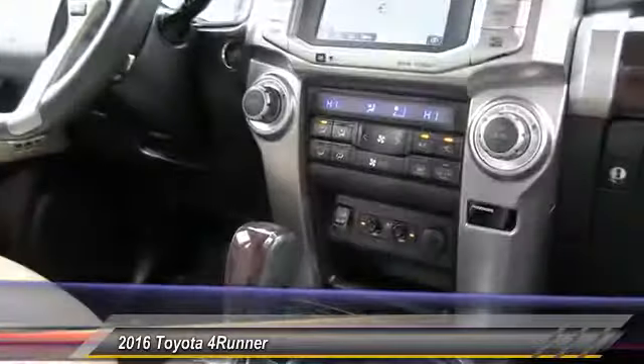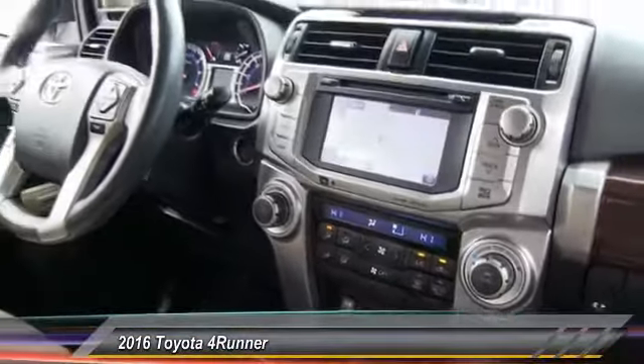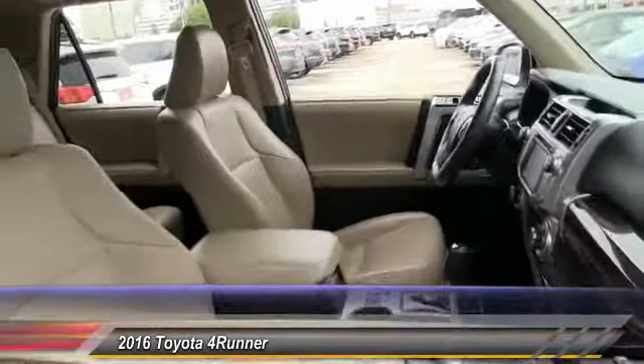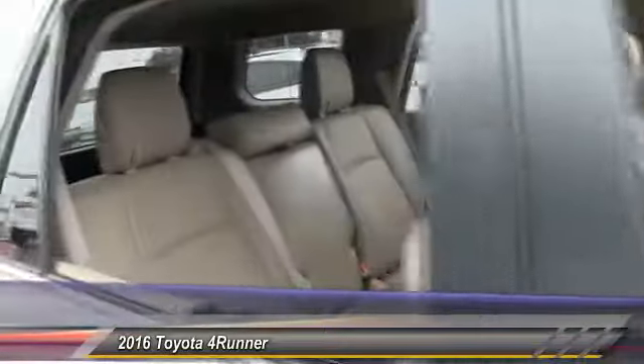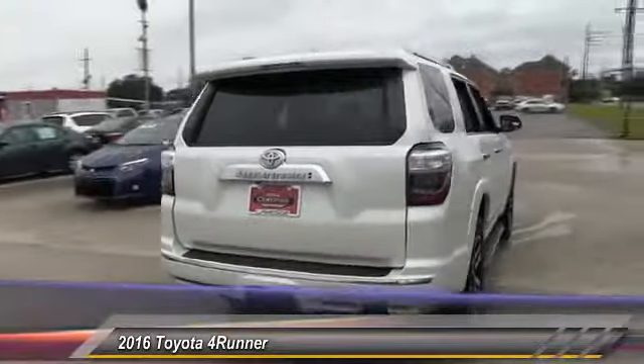Here are some of this vehicle's great options: tow hitch, stability control, anti-lock braking system, keyless entry, navigation system, traction control, steering wheel audio controls, power passenger seat, backup camera, and leather-wrapped steering wheel. This vehicle offers reliability and good looks at a great price — come in and take a test drive today.